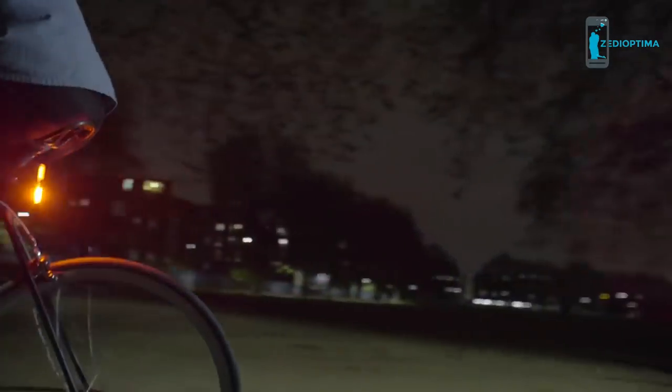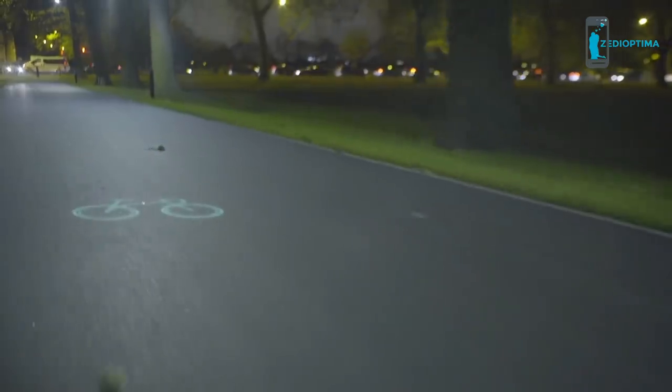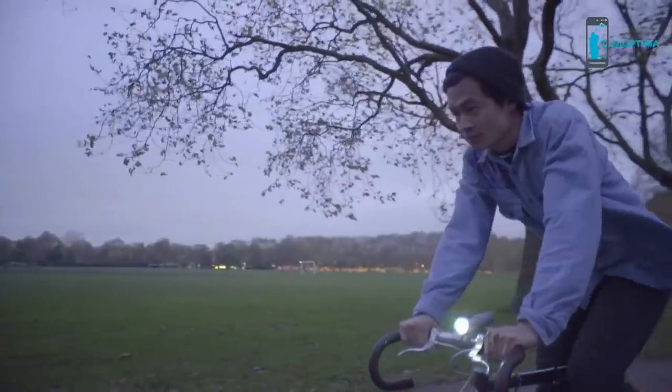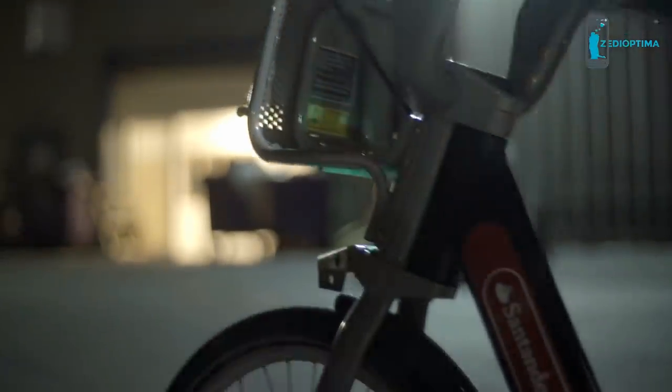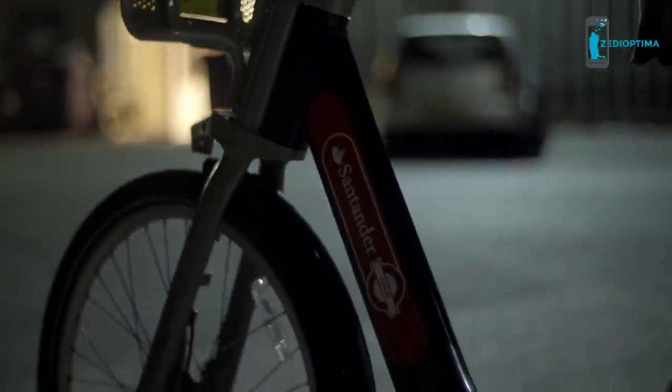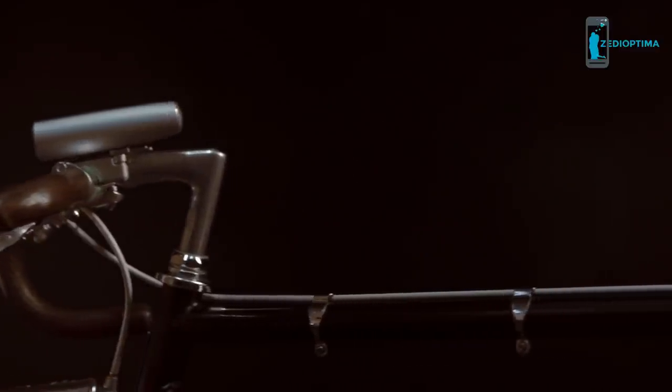Blaze began right here on Kickstarter three years ago. Back then we launched what is now the world-famous laser light — the safest bike light on the road. Now, not only shipping to 52 countries, but our innovative tech has recently been built into a trial of Santander cycles here in London. It's been an incredible journey. Thank you to our amazing community for getting us this far. Our backers are a huge part of our culture, providing critical feedback and becoming real friends of the Blaze team.